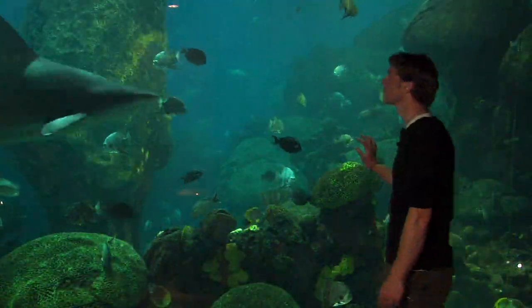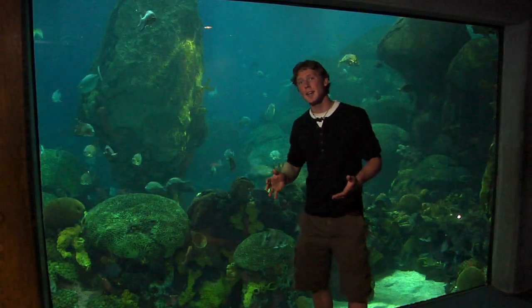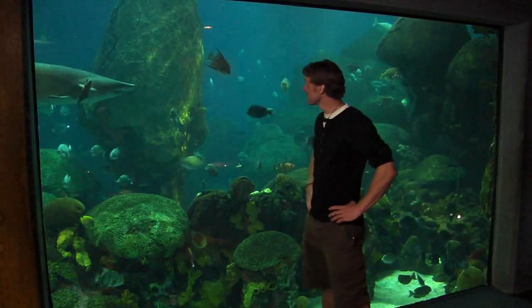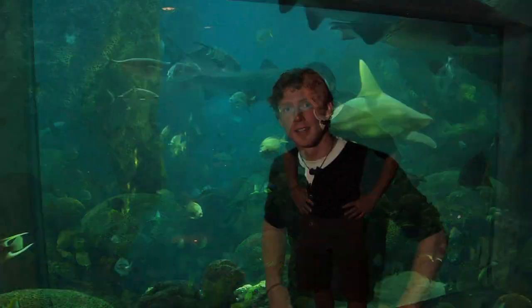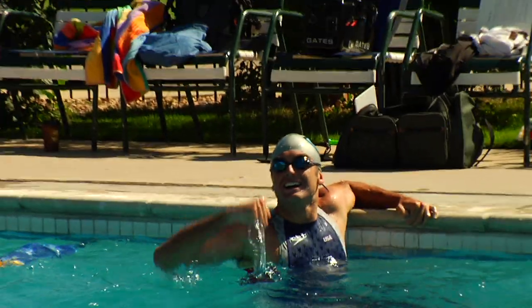But how does the process of biomimicry begin? And how do we end up with a product that humans can use? Let's find out how scientists observed an animal and developed a product that helped people break world records.